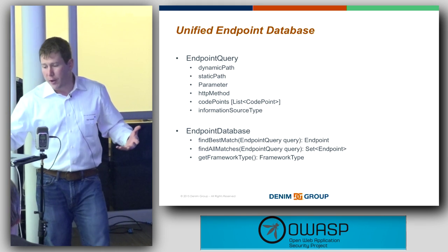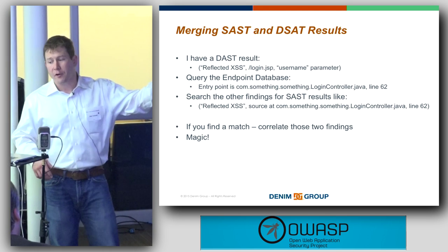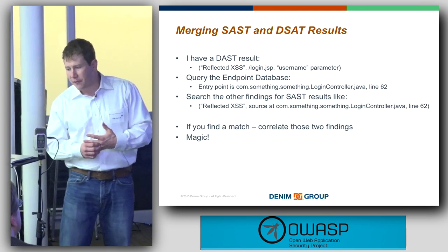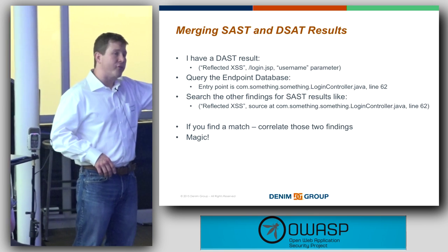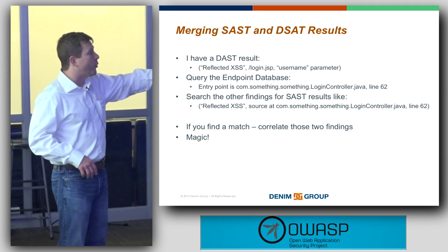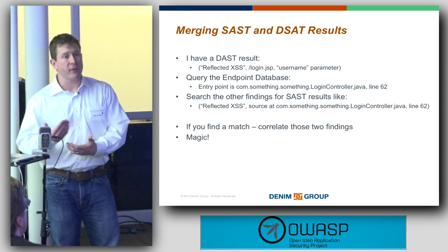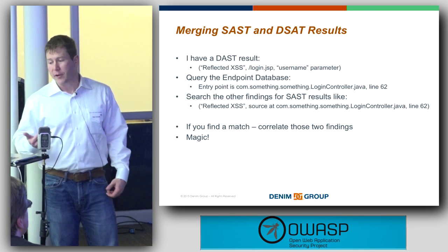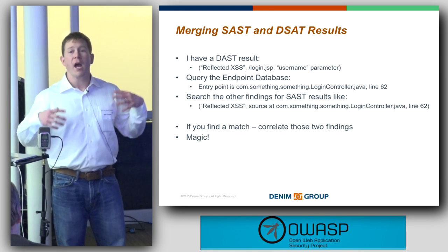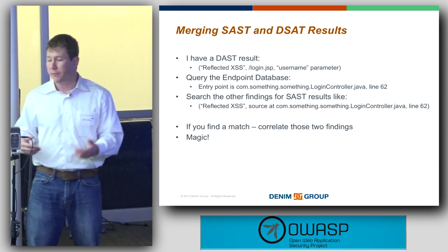From this unified endpoint database, the merging works like this: we say, I have a reflected cross-site scripting finding in login.jsp for the username parameter. The database tells us this is a Java and Spring application, and the entry point is com.whatever.whatever.logincontroller.java at line 62. Then we look at the static results and find a reflected cross-site scripting vulnerability entering the application at logincontroller.java at line 62. We believe these are two pieces of evidence about a single vulnerability, not two independent findings.